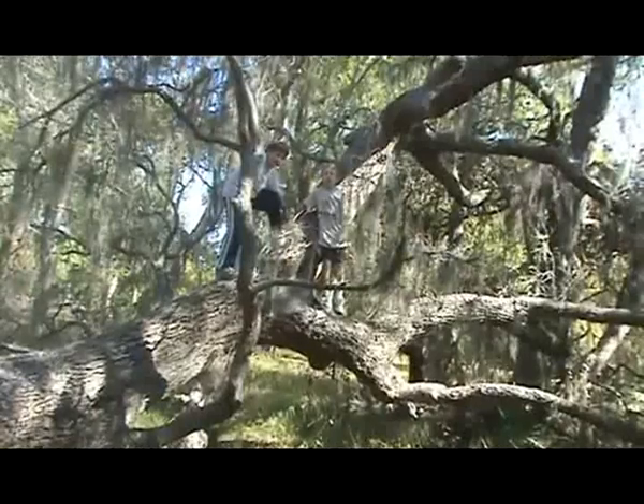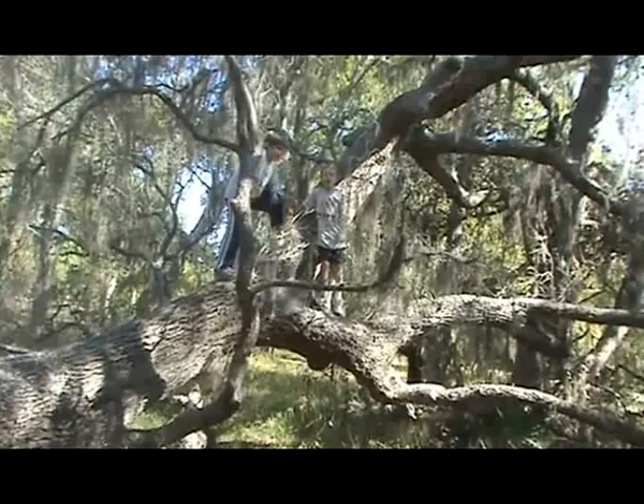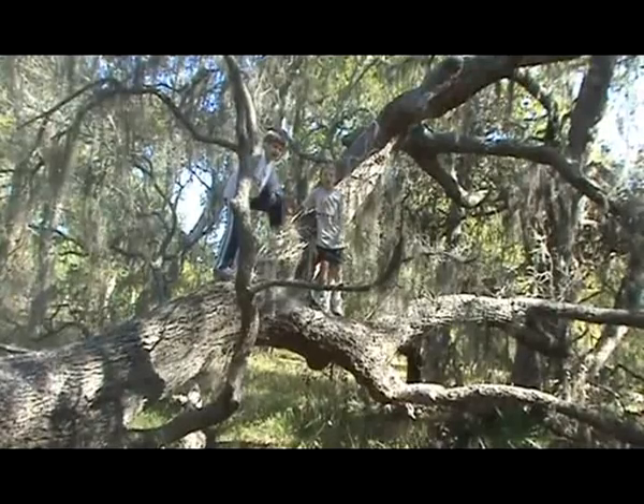We hope you liked our film about life around a blown down tree.